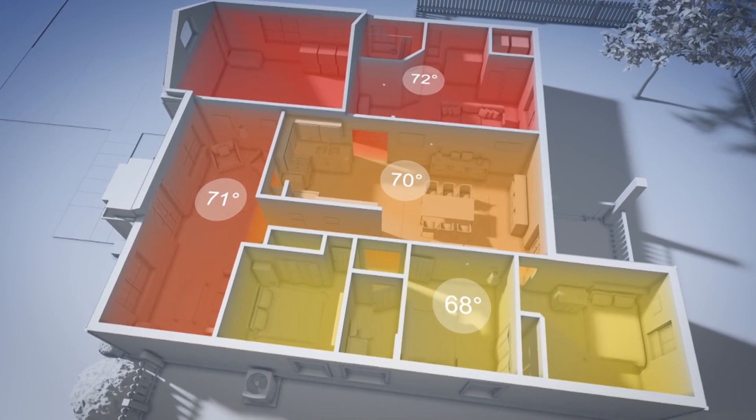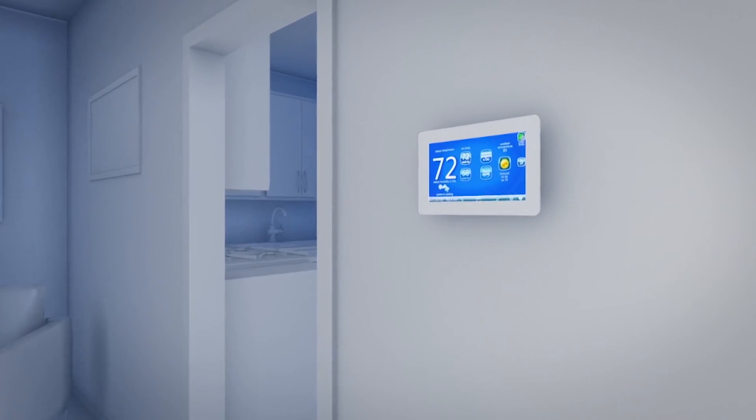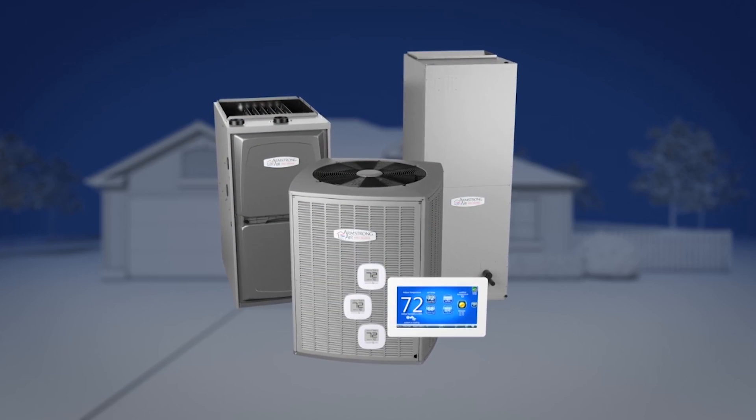ComfortSync is a little different and it controls both temperature and humidity by doing zoning. So we can keep the bedrooms warmer and living rooms cooler. We can also control it from anywhere in the world — you can really have a lot of fun with it. But it does make the home more comfortable and maximizes our energy efficiency.